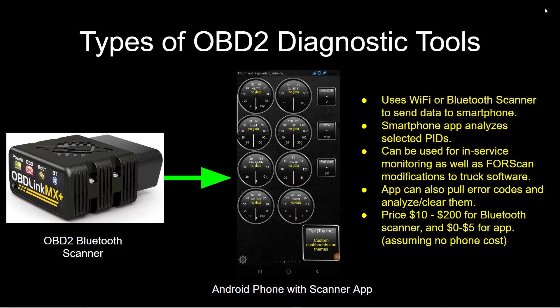I've got a separate video on Forescan 101, where you're actually changing the options in the truck software. The app and the OBD2 scanner can also pull error codes and analyze or clear them. The price for a Bluetooth scanner runs anywhere from $10 for really cheap OBD2 scanners to close to $200 for some of the better ones, and the smartphone apps are relatively inexpensive.